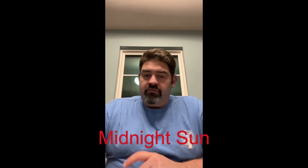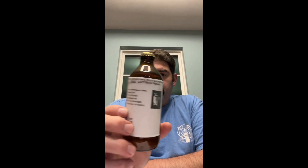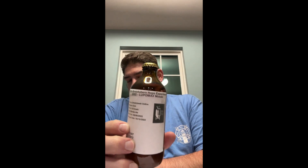Coming back for the second beer in the 2022 hop experiment. I'm not going to go through all the details again. If you watched my first video, which is my beer, the Incognito Mosaic — I forgot what I named it, so I can't tell you what I named the beer, but it doesn't matter. This time we're going to do my good friend Dan up in Canada at Dog Hair Brewing.